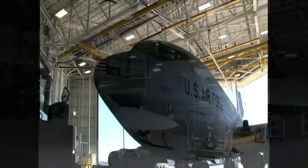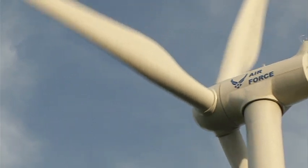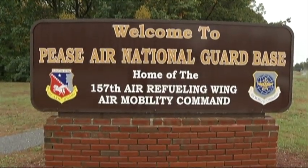From installation infrastructure to aviation operations, ENERGY provides the Air Force with the power it needs to perform. ENERGY impacts all Air Force missions, operations, and organizations, such as the Air National Guard.